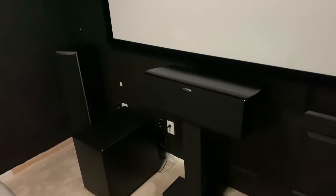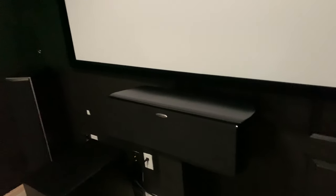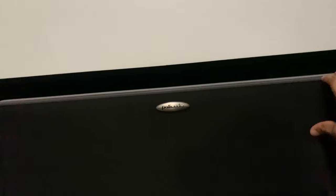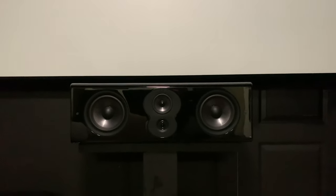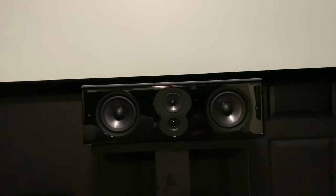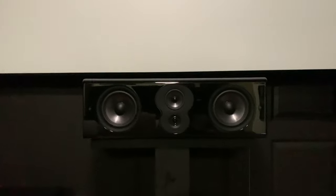My center channel I literally just upgraded last week — this is a Polk LSIM 706C. I don't want to get into prices because everybody's got a different budget, but they aren't manufacturing these anymore and you can still find some on Amazon. This is like a $1,500 speaker and I got it for $399, so I could not pass it up. Before I was running a CSI A6, still a good speaker, but obviously this is better quality with the ring radiator tweeter.